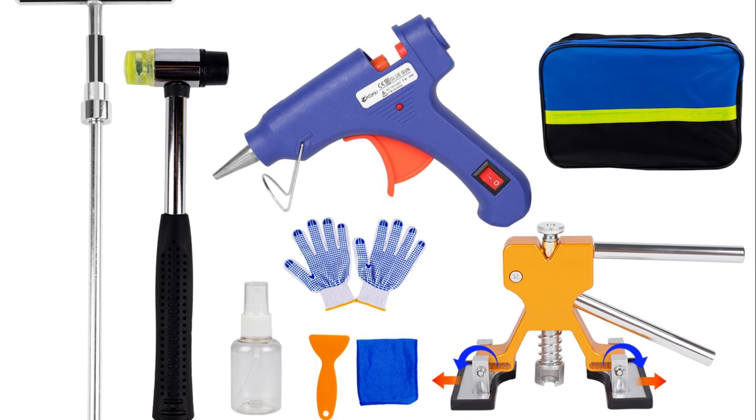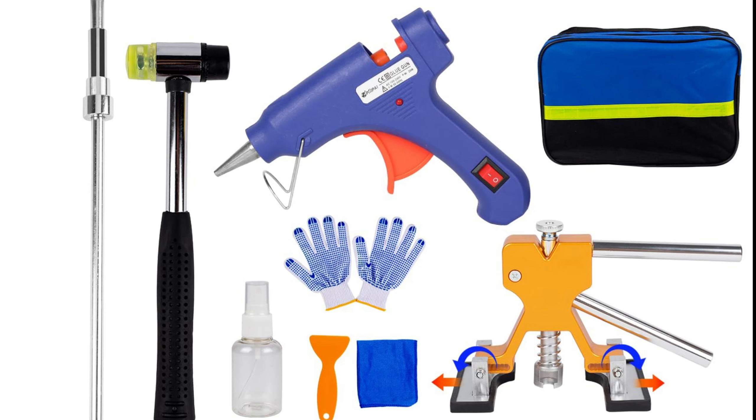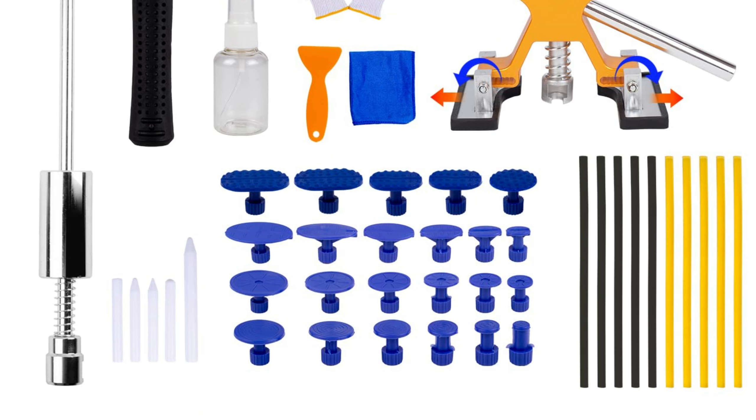Whether you're dealing with door dings, small dents, or hail damage on surfaces like auto, motorcycle, refrigerator, or washing machine, the LARLARSA Car Dent Puller Kit is your trusted companion. It's not just a dent remover tool for cars — it's a reliable paintless dent removal kit that delivers efficient and safe results.